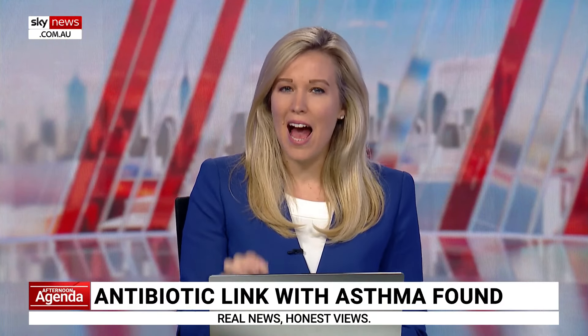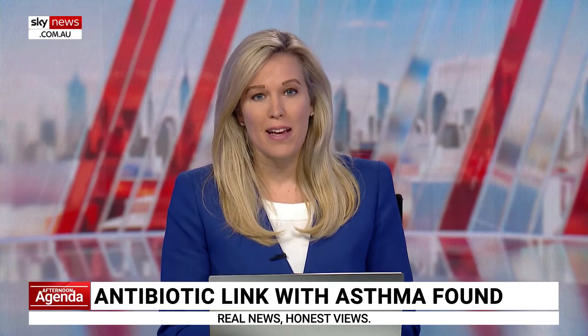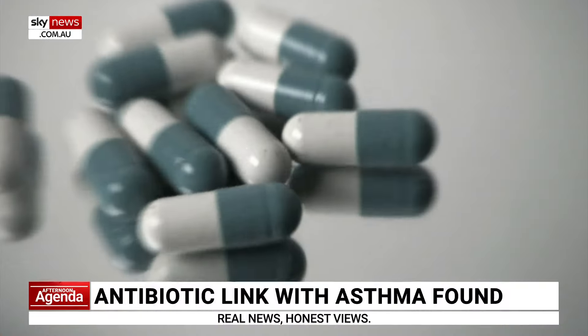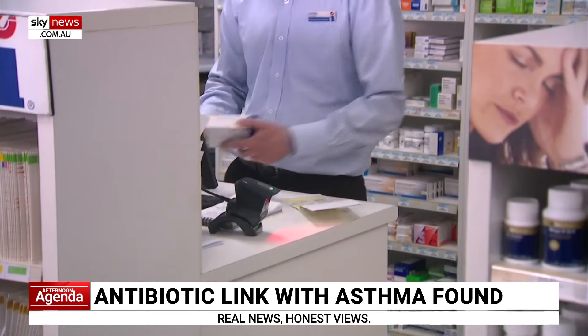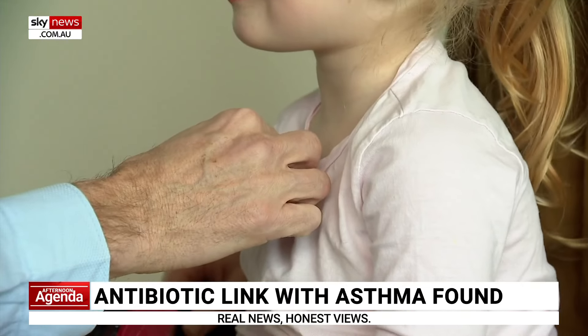Antibiotics have long been linked to asthma, but exactly how the medication predisposes patients to the condition has remained a mystery until now. Monash University scientists have found that antibiotic exposure in babies depletes a specific bacteria in the gut that also protects infants' airways, ultimately leaving key lung cells unprotected and increasing the risk of developing asthma.